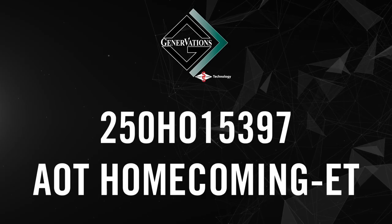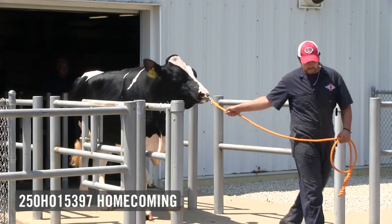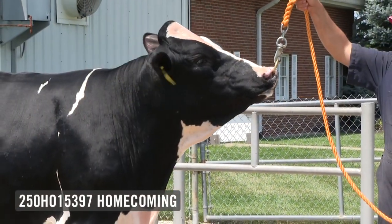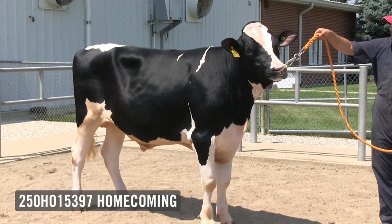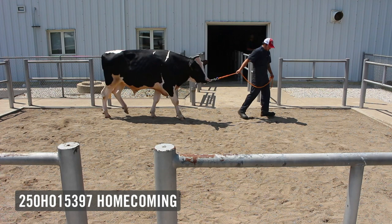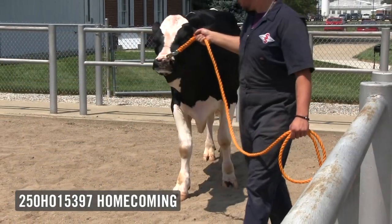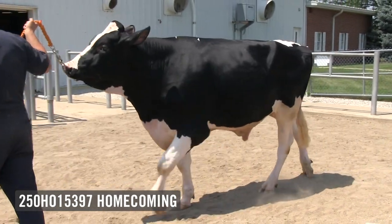This is 250H15397 AOT Homecoming. Homecoming is the exciting Spartacus son from the now excellent Cookie Cutter Delta Habitan. Habitan traces back to the world famous cow family at Cookie Cutter. He's bred by AOT Genetics in New York, and a bull we're very happy to have at Select Sires. Homecoming is a two-and-a-half-year-old bull that's really starting to come into his own from a type standpoint — a beautifully balanced, strong, square young bull.